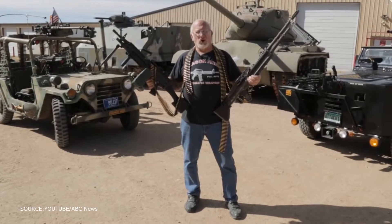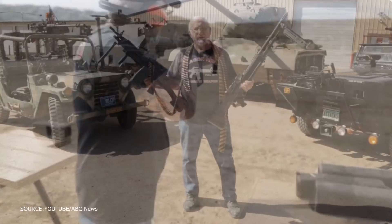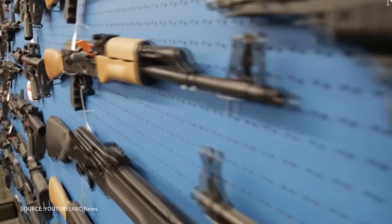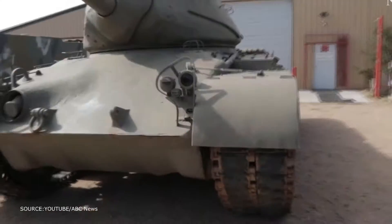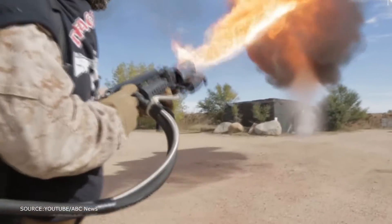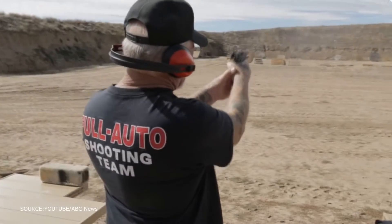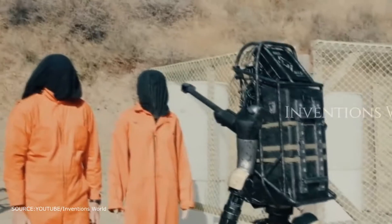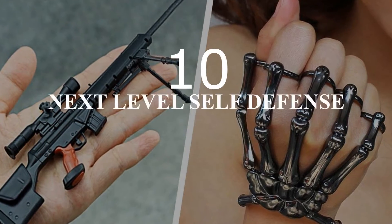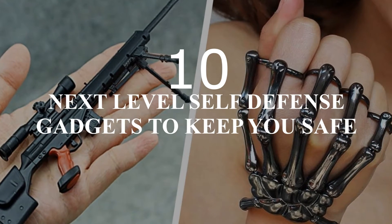It's better to have it and not need it, rather than need it and not have it. That's an axiom that rings true especially for these days. You always want to have control when it comes to your own security and safety. This notion is ingrained in our brain. Even animals develop highly acute weapons for self-preservation. Plus, having the capability of keeping yourself safe provides the mind with a sense of peace. So here are the 10 next-level self-defense pieces that will allow you to keep your peace.